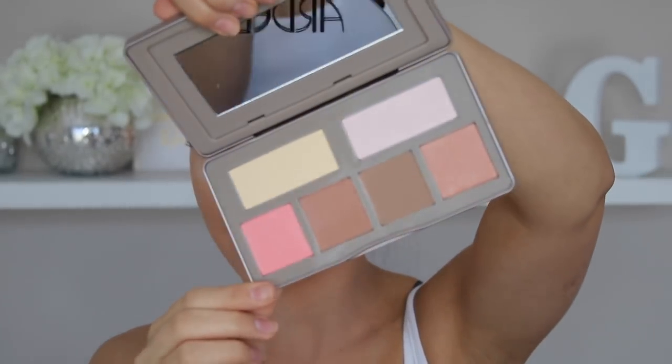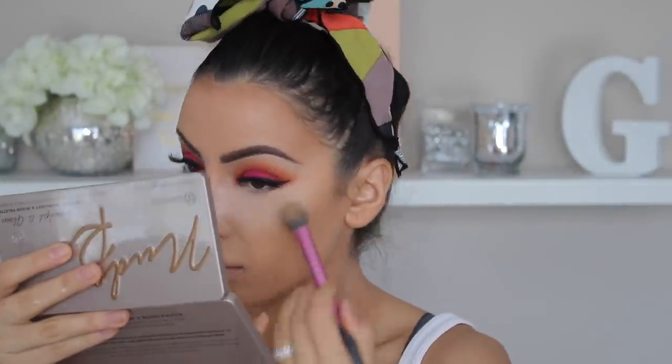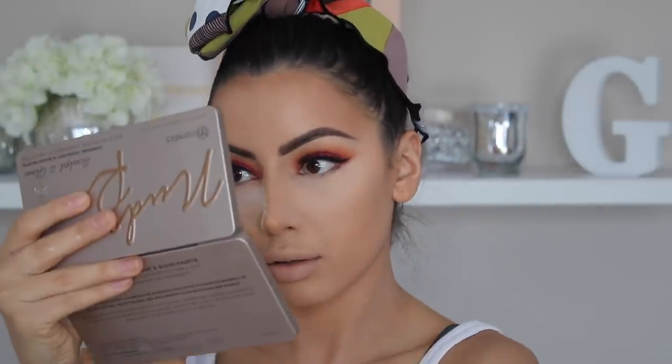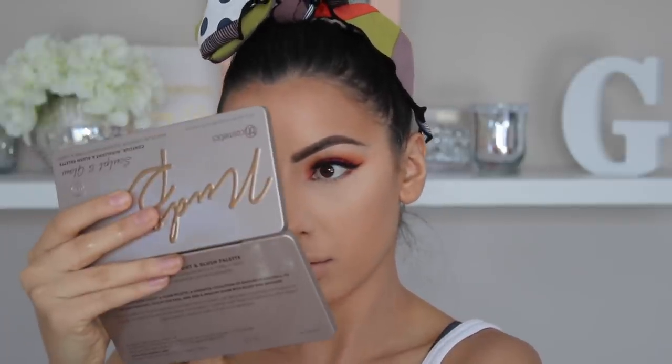So I got this contour palette from BH Cosmetics quite a while ago in PR — it's just a little basic contour and blush palette. So I'm going to use their banana powder just to dust away my translucent powder. This banana powder is really, really nice — it's very finely milled, so you get a nice smooth coverage under your eyes. I actually really like that and I don't know why I didn't try it sooner.